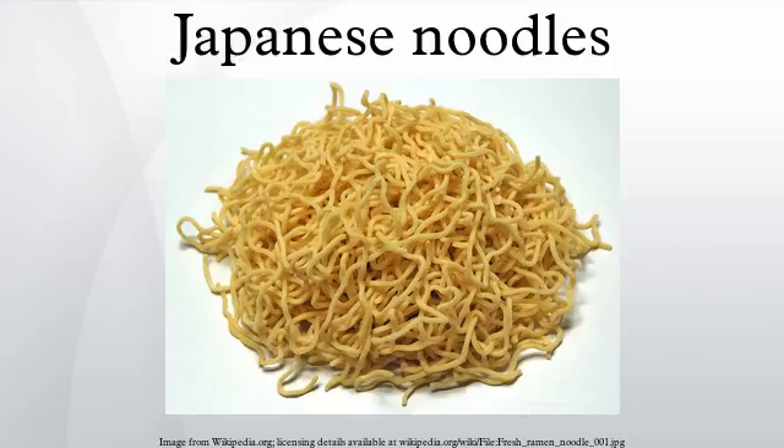The noodles may vary in shape, width, and length. They are served in a broth. Examples of ramen dishes are miso ramen, shio ramen, tonkotsu ramen, and shoyu ramen.